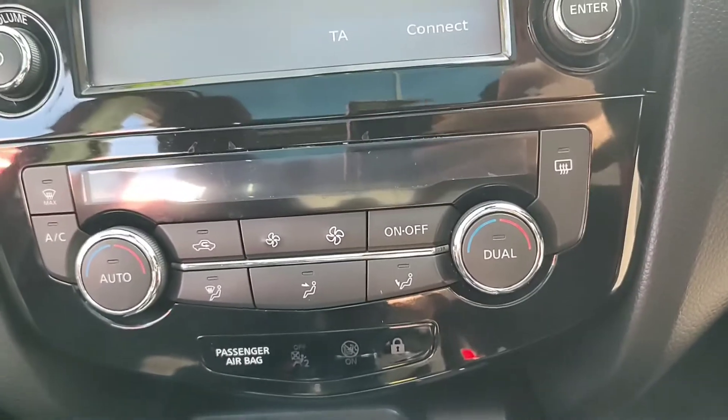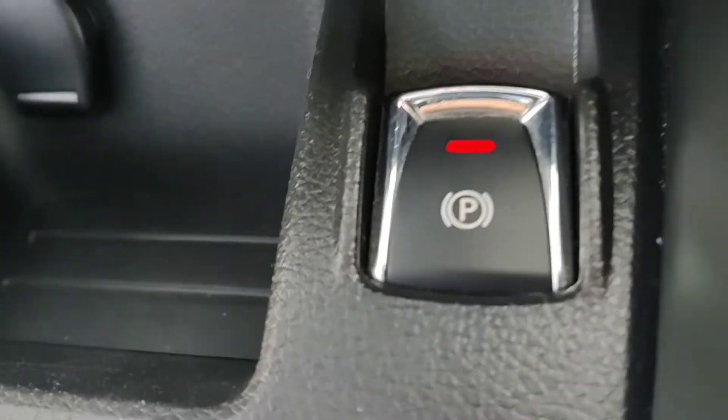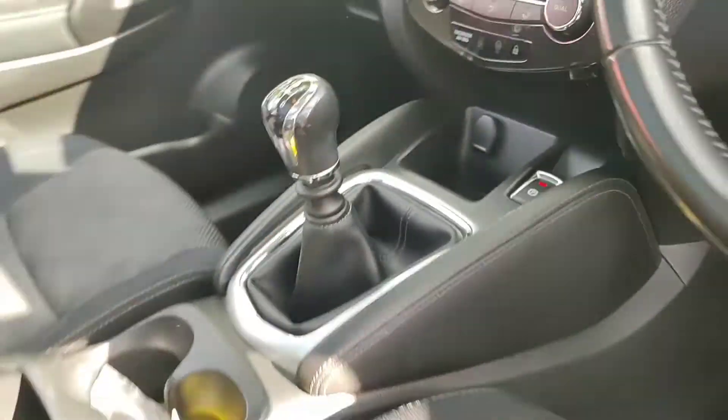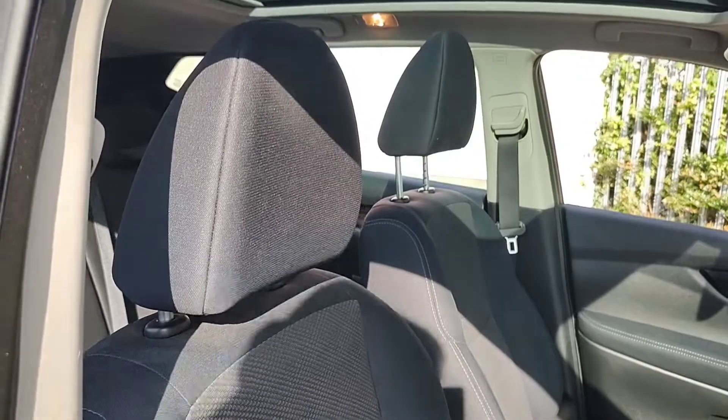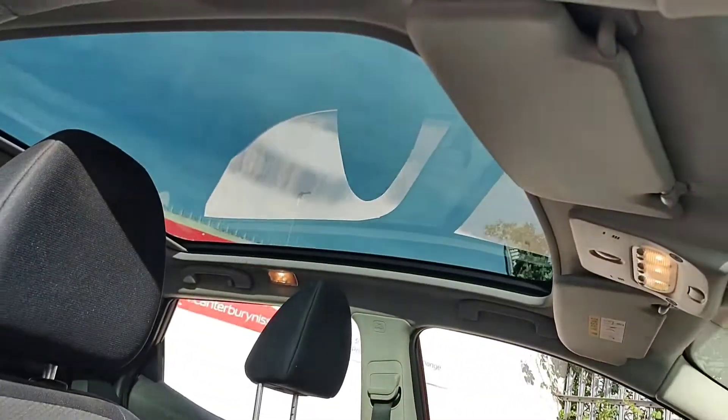Down to the automatic dual zone climate control, a 6-speed manual gearbox, your electronic parking brake, and the front black and grey cloth seats. This one also has the glass roof.